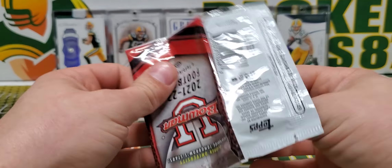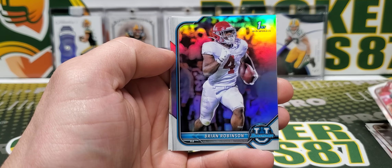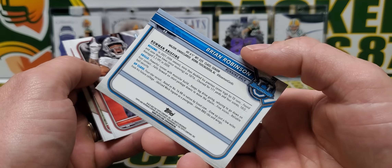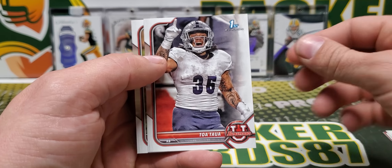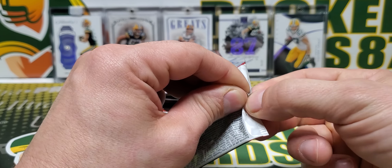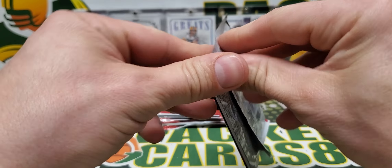That was clearly going very, very well for me with that pack. Kennedy Brooks, Brian Robinson on the refractor. I get to say refractor again — sweet. Refractor. Mackenzie Milton. Might just get a couple of this dude during this video. It's tough to open that way.